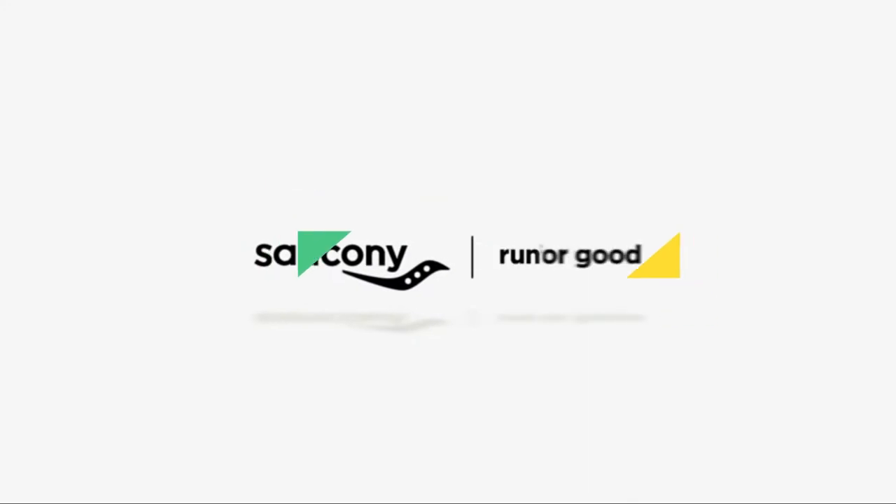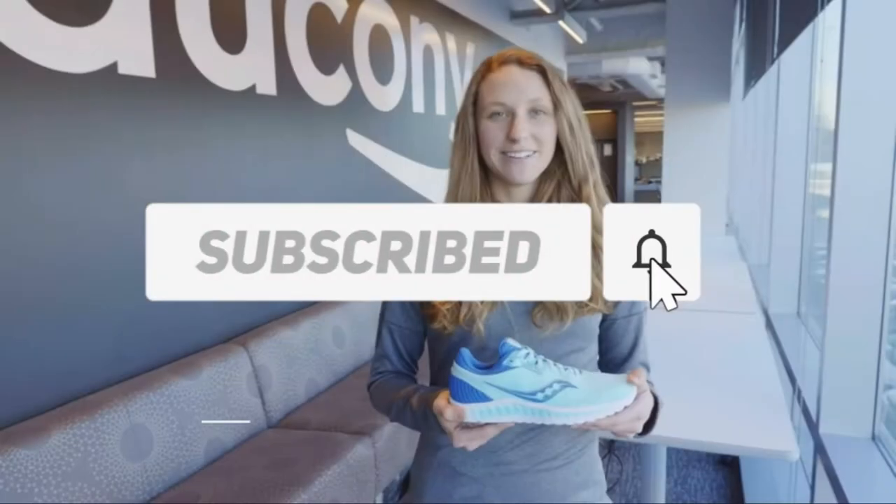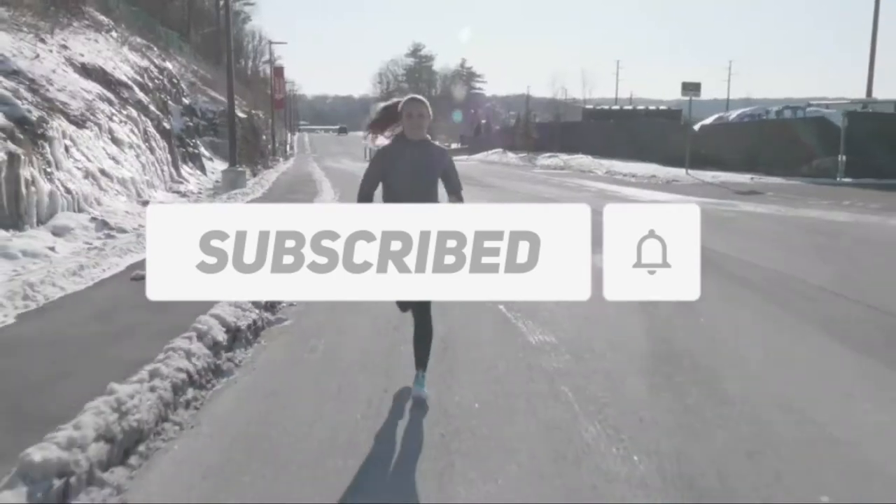Also make sure to like, comment, share, and subscribe, and hit the bell button for upcoming video notifications. OK, so let's get started with the video.